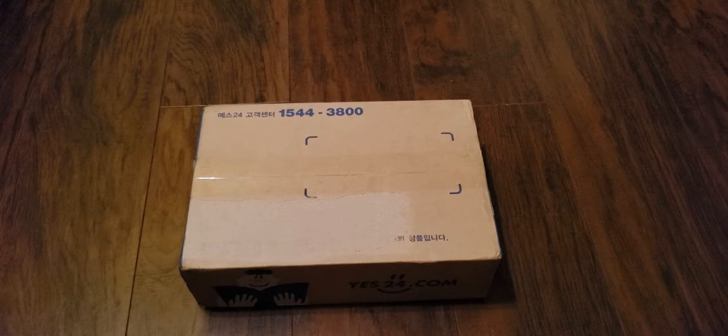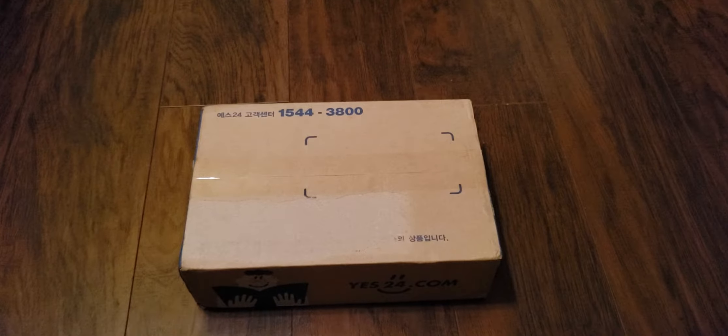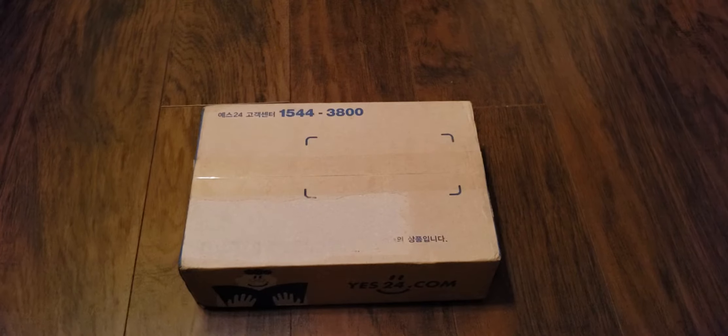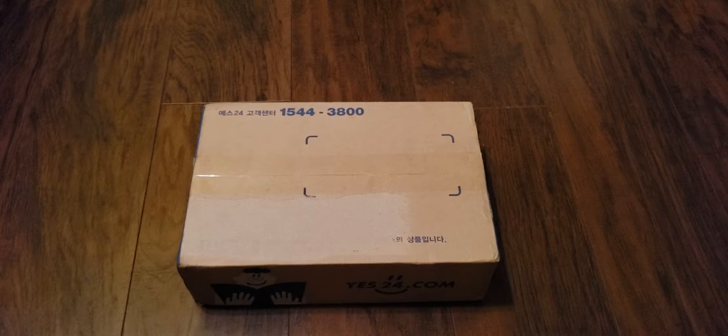Hey guys, and welcome back to probably the final episode of What Did I Buy? The EXO edition, at least, because SM is a... and I don't think we'll be getting much more EXO content in the near future. Unless SM decides to release Jong-dae's second solo album, and then I might be back for that. So this is going to be the last EXO What Did I Buy? And of course, we're ending it with a bang, with the EXO-L membership.